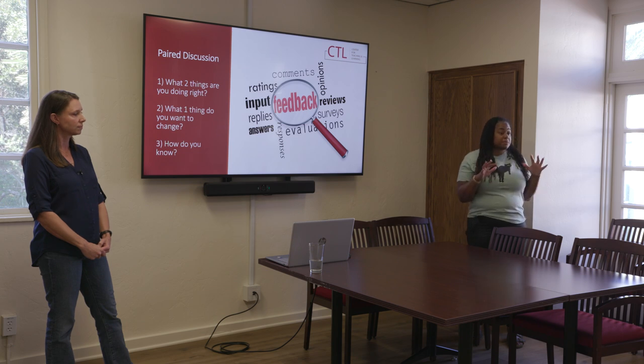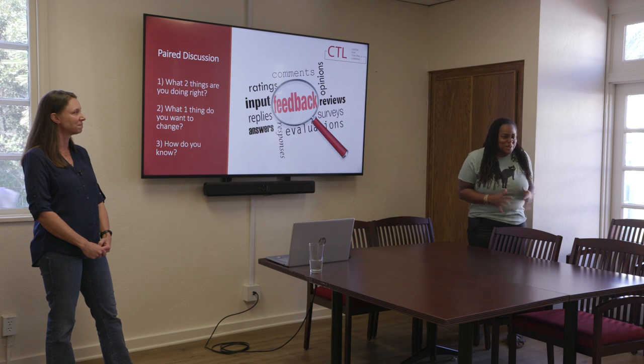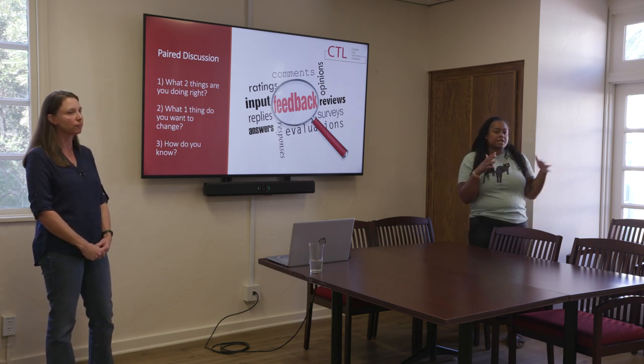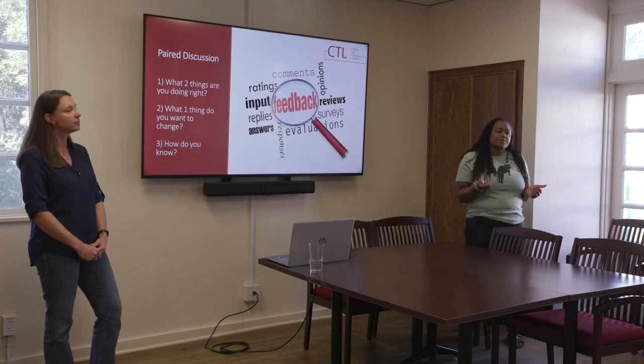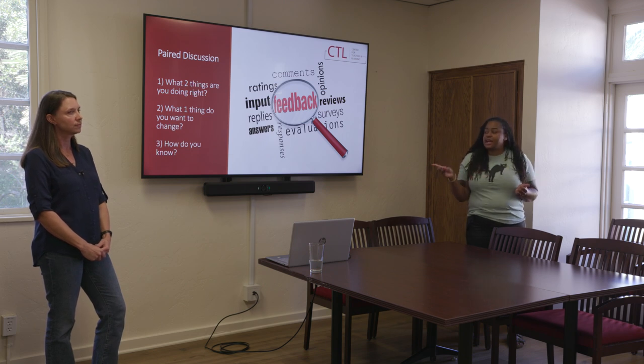To start off, we want you in pairs or at most a throuple — not groups of five, just two or three. We want you to reflect on two or three questions. The first one is: what are two things you're doing right in your class? Then think of one thing you want to possibly change in your class right now. And last: how do you know whether you're doing that right, or know something you want to change?